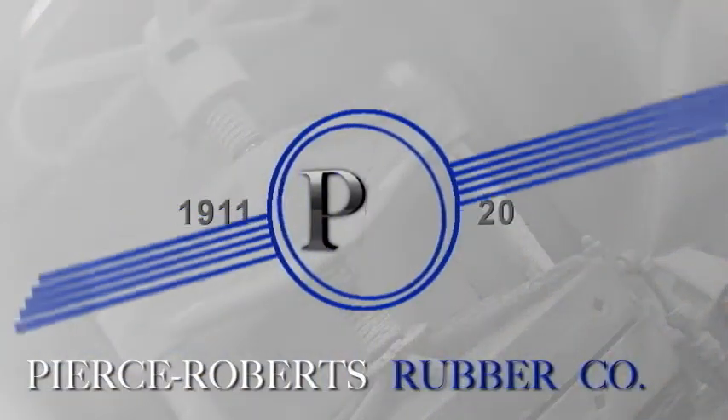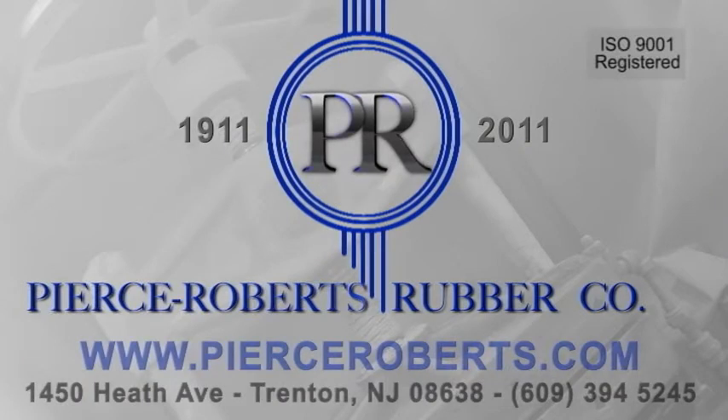Pierce-Roberts' Rubber Company, your leading rubber components manufacturer since 1911, committed to excellence in custom rubber solutions yesterday, today, and tomorrow.